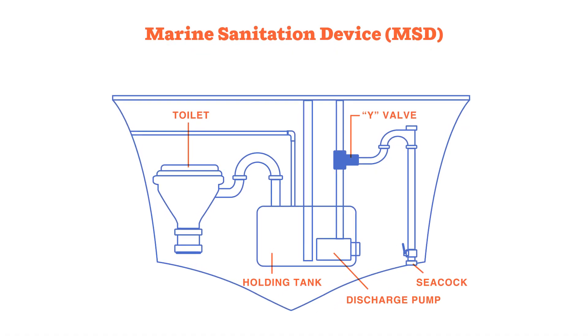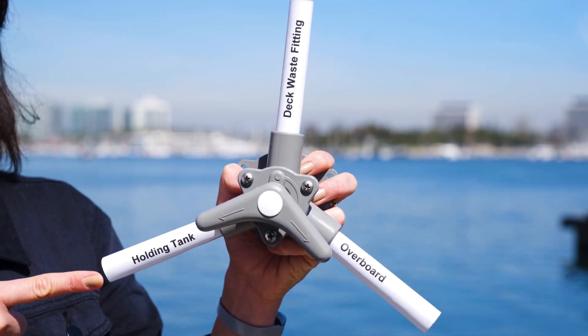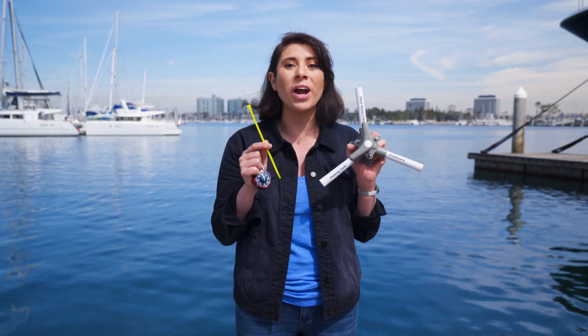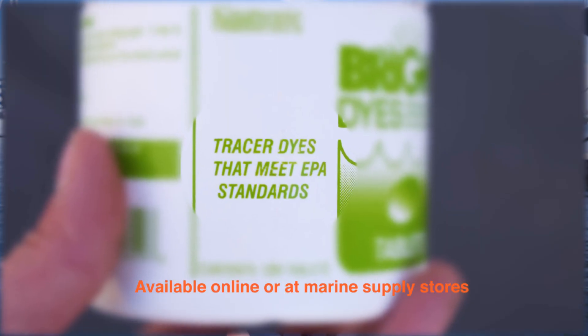To prevent a discharge, make sure your Y-valve is secured in the closed position. The Y-valve is part of the MSD system and directs waste from the holding tank to either the deck waste fitting or overboard. The closed position directs the waste to your deck waste fitting, not overboard. Most Y-valves have arrows showing the direction of the flow. Once closed, secure the Y-valve with a non-releasable zip tie or padlock, or remove the handle entirely. This is especially important when operating or anchored in any waters where discharge is illegal. This Y-valve has a provision where the handle can be locked, but others may not, so you may want to modify your system. Familiarize yourself with your system before using it. To make sure your Y-valve is working properly to prevent discharge, test your system by placing a dye tracer in the holding tank.